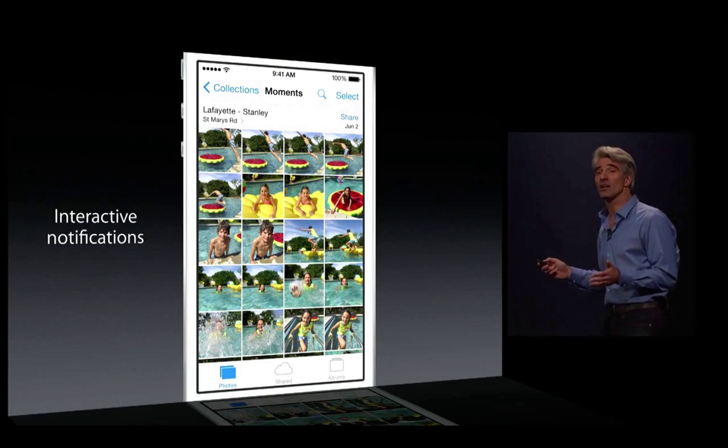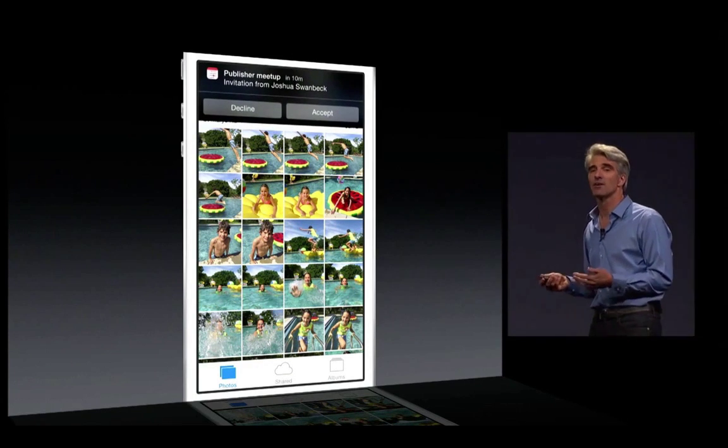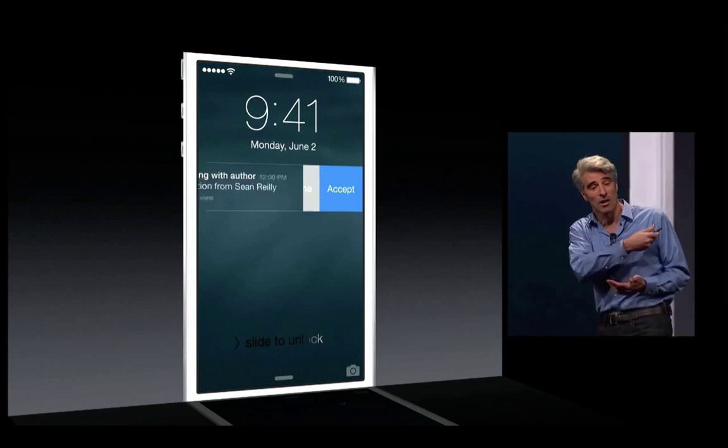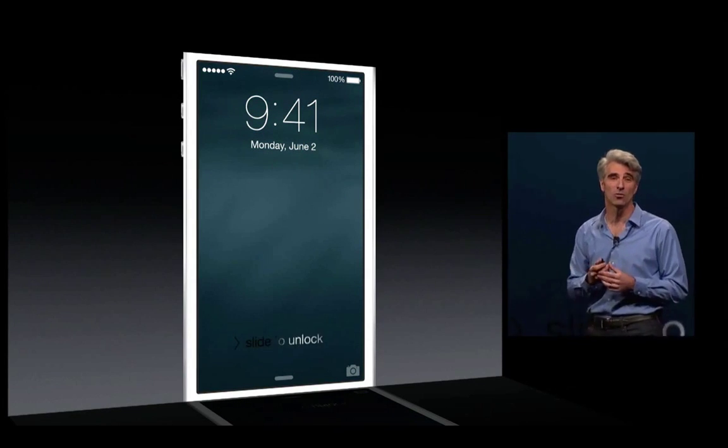And this works for all kinds of notifications. If you get a calendar event, for instance, just pull down and respond. And it works on the lock screen — you can just swipe across on the lock screen, get those action buttons, tap, and you've dealt with it right there.